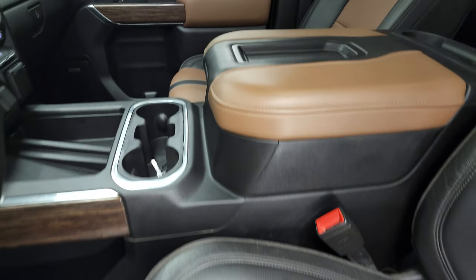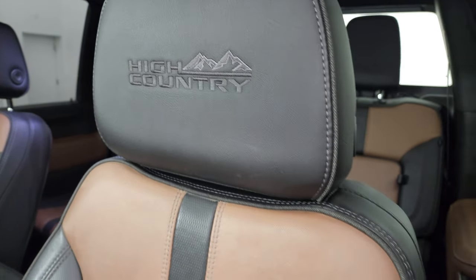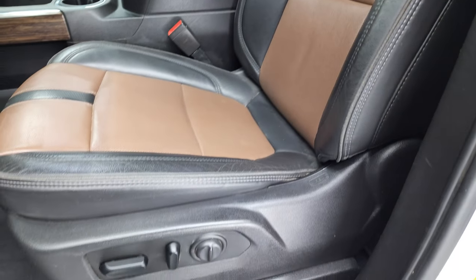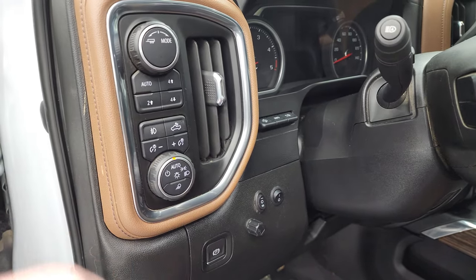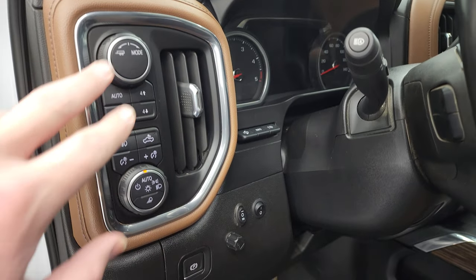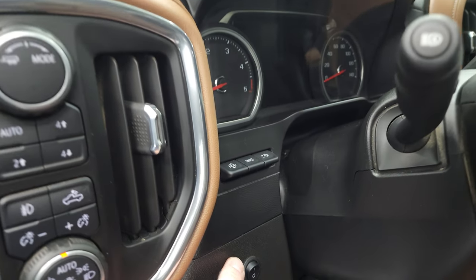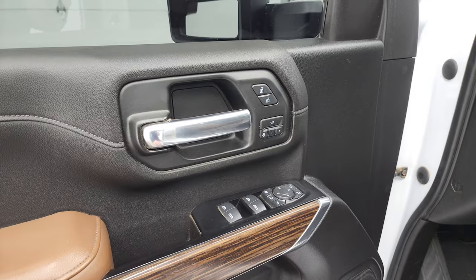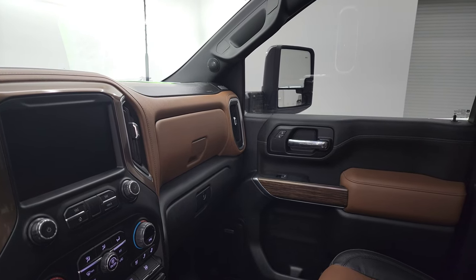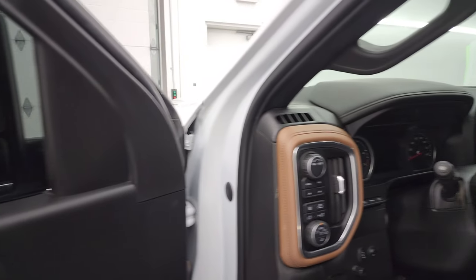Inside, the High Country package gives you the black and brown bucket seats with 'High Country' stitched into the headrests — very nice seats. It has lumbar, factory floor mats, auto headlamps, cargo lamps, fog lights, push-button four-wheel drive, heads-up display, and tow mode. I'm assuming those switches are for the aftermarket lights up front — we'll turn those on at the end of the video. Power windows, locks, mirrors, memory driver's seat, and power telescoping mirrors. Both sides fold in and out and are working properly.